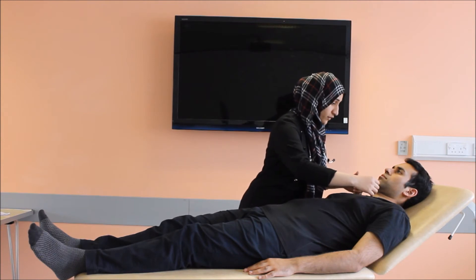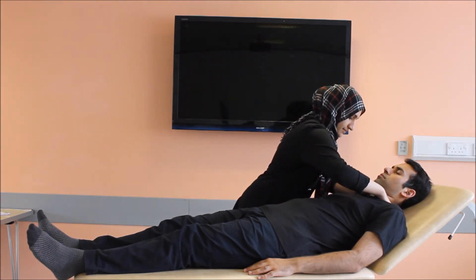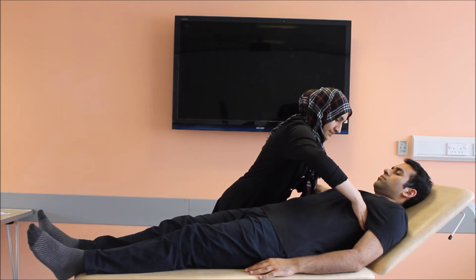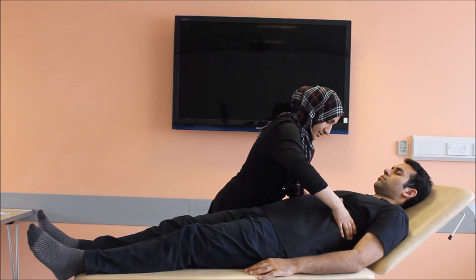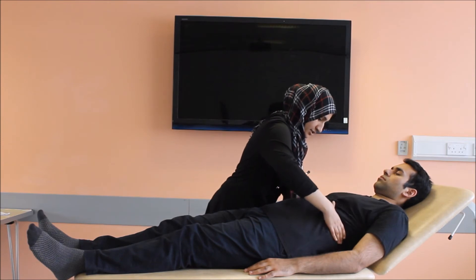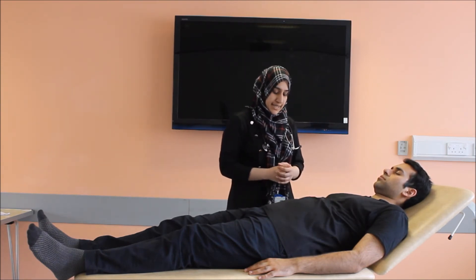Please, if you could take deep breaths for me, in and out. Thank you very much. Checking for the apices first, then the mid-zones. Allow your thumbs to move freely. The chest expansion is normal in all three zones in my patient.